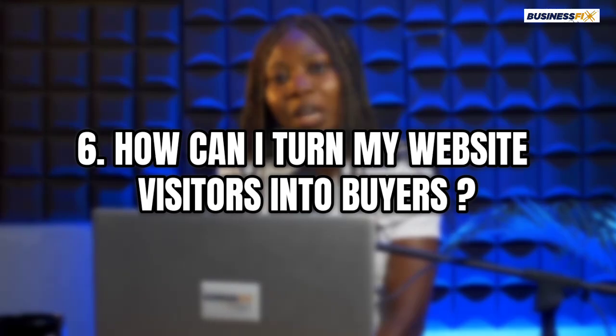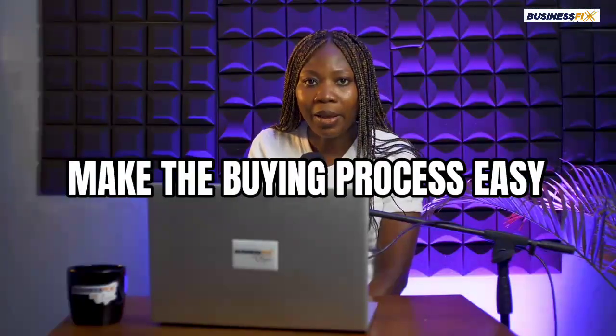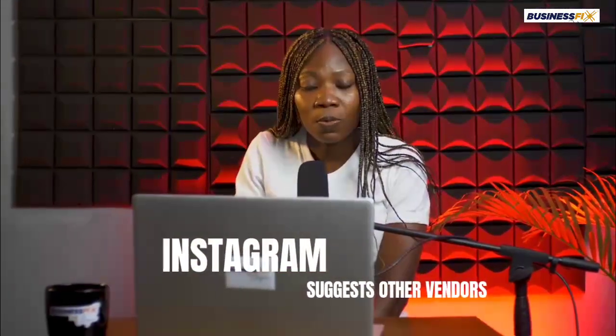You should also know how to turn your website visitors into buyers. When people walk into your physical store, it doesn't mean they will buy from you — it's your responsibility to make sure that person actually buys. You have to make it easy for people to buy when they come to your website, because customers have options. It's even so bad these days that when you search for something on Instagram, once you leave that person's handle, Instagram starts to suggest other vendors to you.